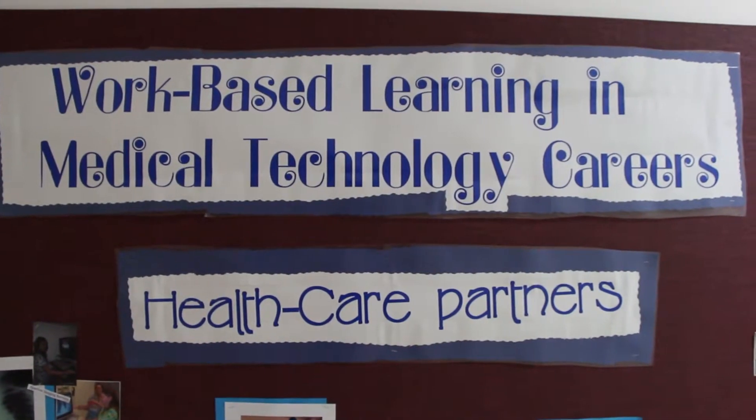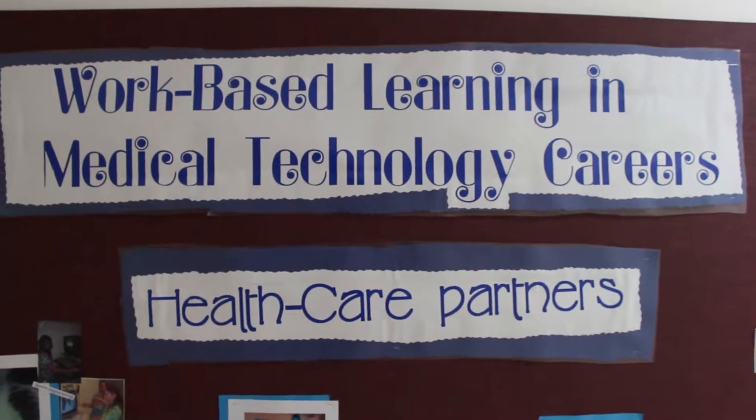When a student successfully completes the core curriculum, which would include both knowledge and skills, we can arrange a number of activities to help them explore their own individual interests in health care. You're able to go on job shadows and choose anything that you would like to.